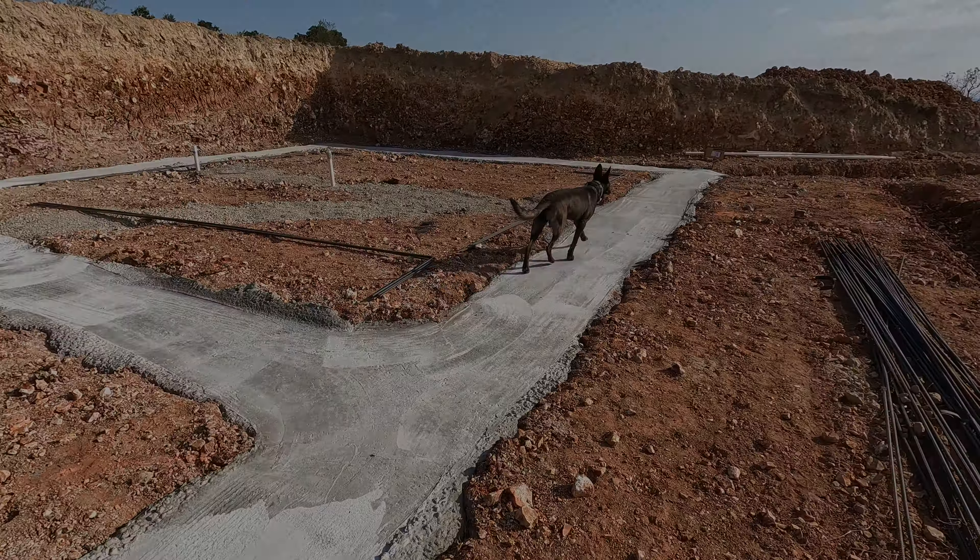We have footers — next step is not for a few days. That was the cement guy's technical term every time I asked him, until I finally narrowed him down: this needs to cure for five days and then he comes back and starts framing. Until next time.